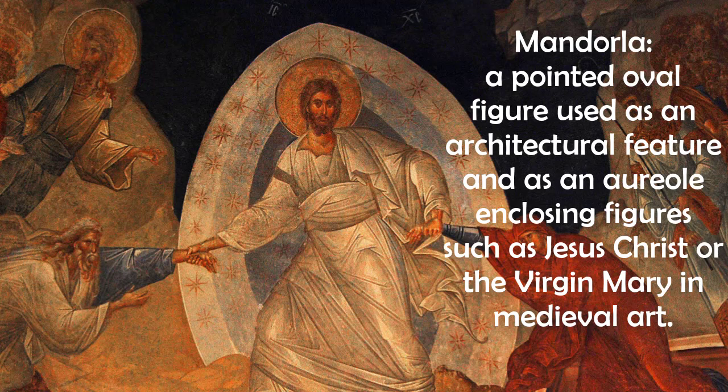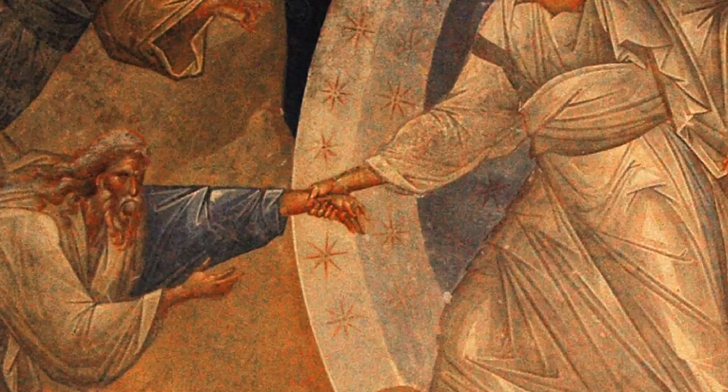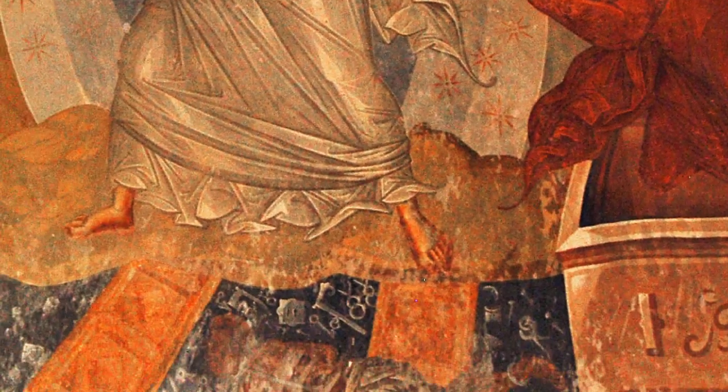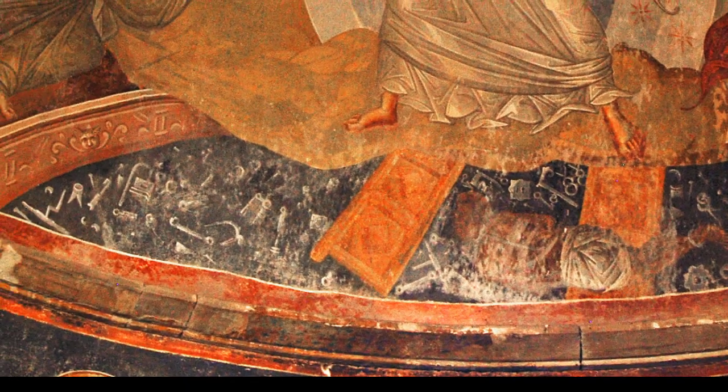Christ is surrounded by a white mandorla with gold stars. A mandorla is an architectural device used to make a ring of brightness around Christ to denote holiness. Mandorlas are traditionally an arch with a pointed top, as we see here. The mandorla shape reminds us of the cave that Christ was buried in, recalling to our minds the path he took to reach this moment. The stars that line the mandorla encourage us to think of heaven, even though Christ is currently standing on the gates of hell. The two broken pieces of wood under Christ are the gates of hell, and they have been shattered by Christ's death.